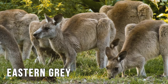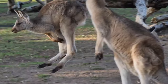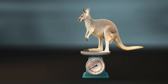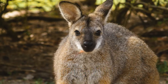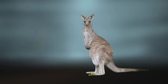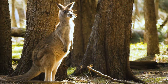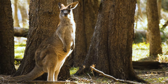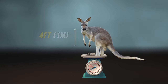The eastern grey is mainly typical of the eastern coasts, the second largest, with a height of five feet and a weight of up to 180 pounds. The antilopene kangaroo, the smallest of the four, is located in the far northern tropical regions, reaching up to four feet tall and weighing as much as 110 pounds. The western grey is found in the southwestern and southern areas of the continent, weighing up to 120 pounds while standing up to four feet tall.